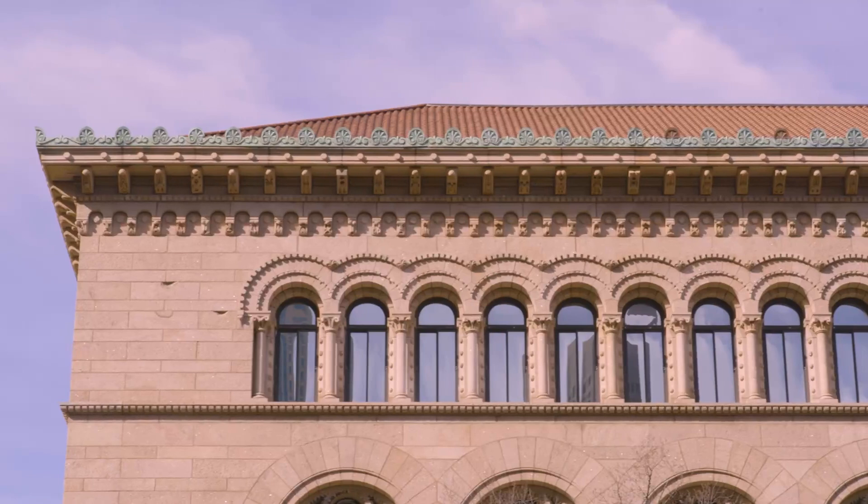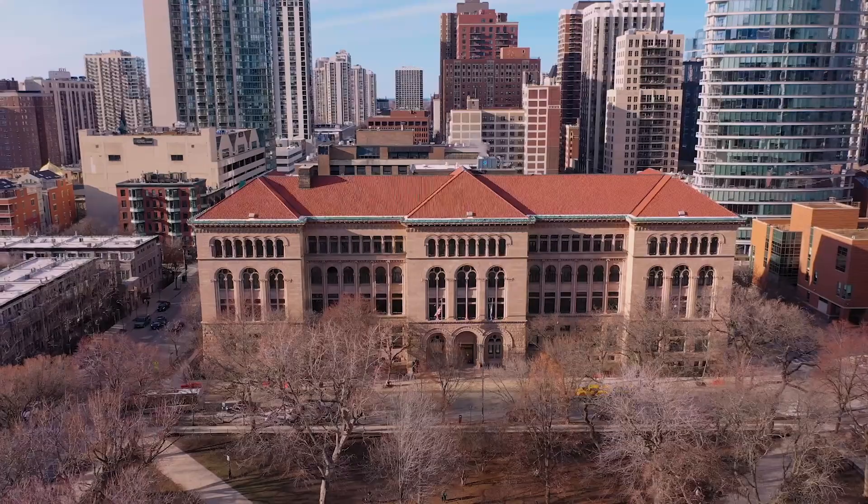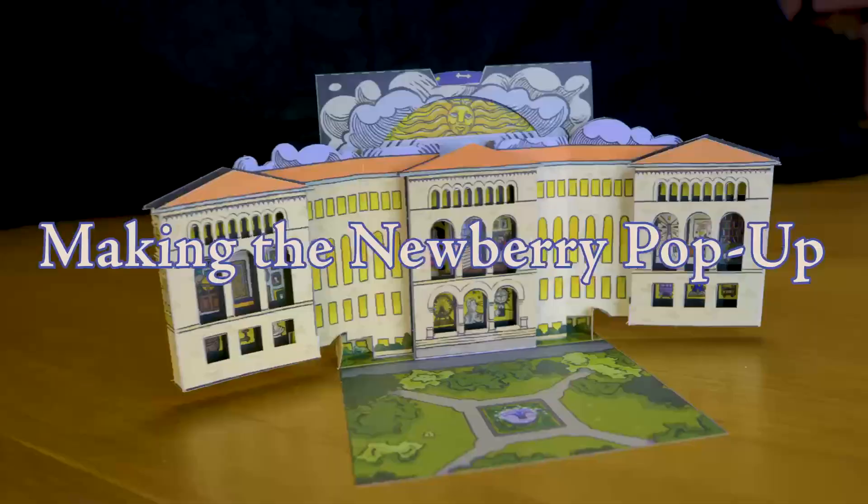The building has a lot of character. The building is a character and it's got its crazy unfinished corners. So there was some strong interest in featuring the building in this pop-up that we made.